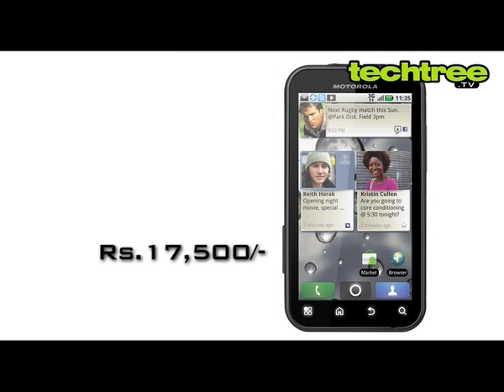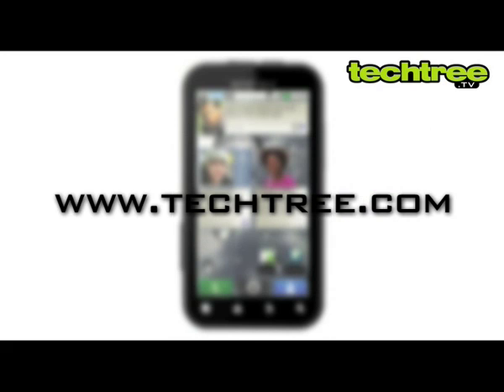Finally, priced at 17,500 rupees, the Defy Plus is a good deal for those looking for a rugged droid. For a full review of the Defy Plus, please visit TechTree.com.